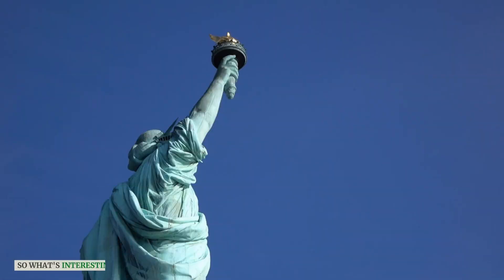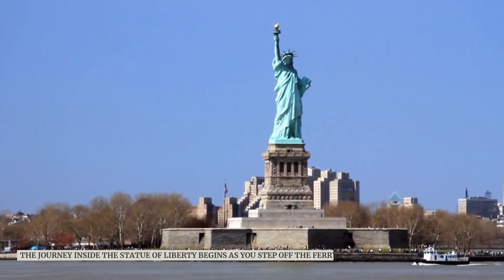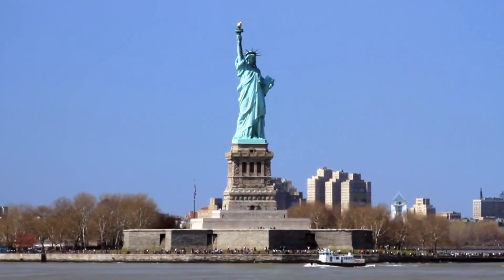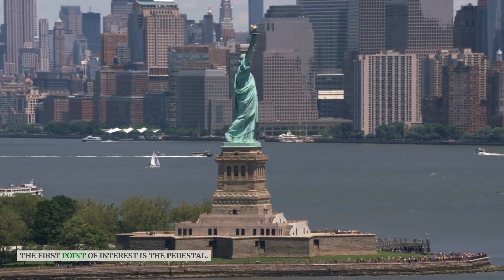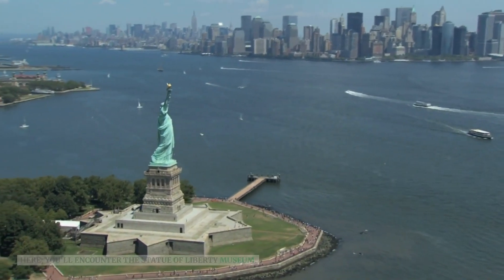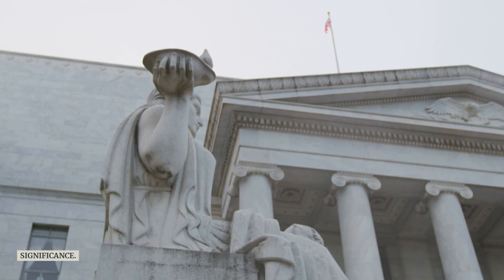So what's interesting inside? The journey inside the Statue of Liberty begins as you step off the ferry onto Liberty Island. The first point of interest is the pedestal. Here, you'll encounter the Statue of Liberty Museum, a recently renovated and expanded space that offers a deep dive into the statue's history and significance.